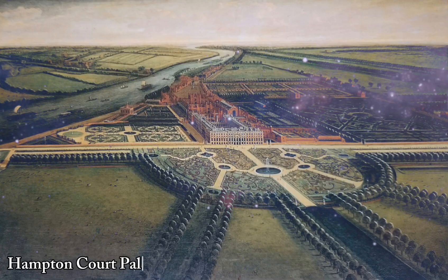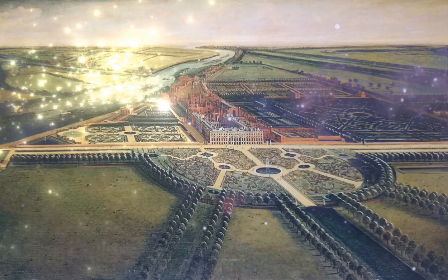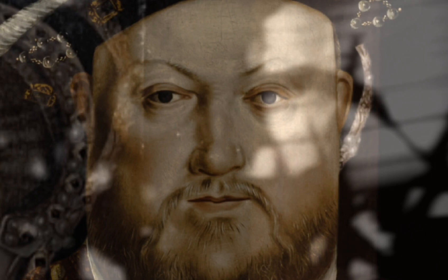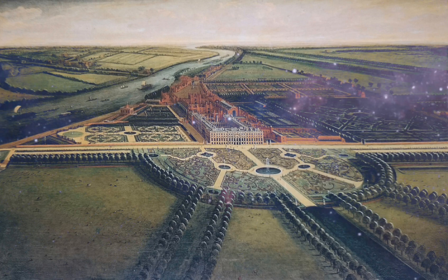Hampton Court Palace had a sophisticated running water system for its time. The original Tudor system, built in the early 16th century, was fed by springs on Kingston Hill and Coombe Hill, three miles away. The water was collected and piped underground to the palace.